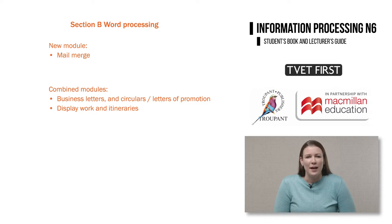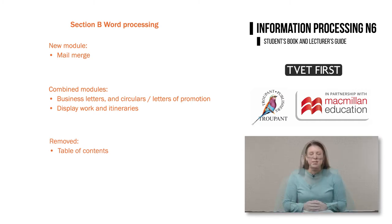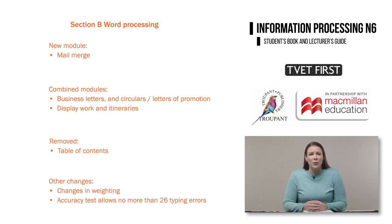Display work and itineraries are also combined into one module within word processing. The table of contents module has been removed from the word processing section. Other changes include shifts in weighting, and the 10-minute timed accuracy test now allows no more than 26 typing errors, instead of 8 typing errors as it was previously.